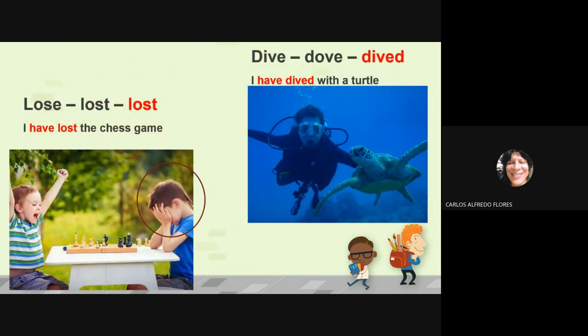Lose, lost, lost — I have lost the chess game. Poor guy, he's very disappointed.